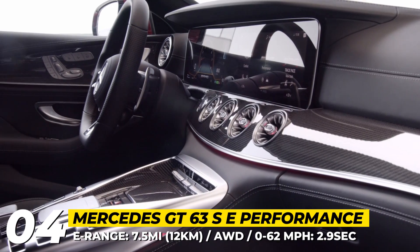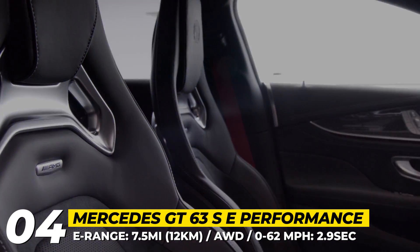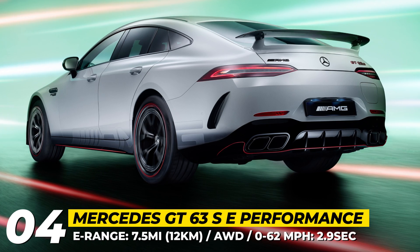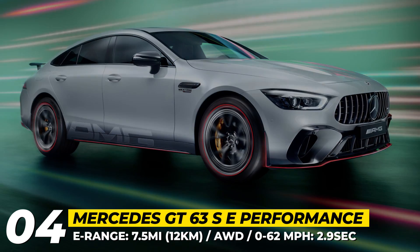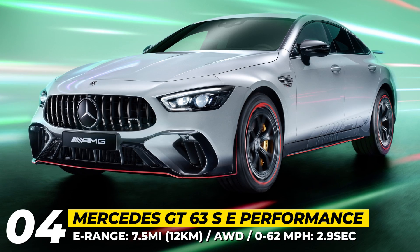It has 7 driving modes and promises acceleration to 62 mph in 2.9 seconds. For its first model year, the model also promises a special Formula 1 edition, set apart by a non-metallic Alpine Gray paintwork, red accents, and 21-inch forged AMG 5 twin-spoke wheels.